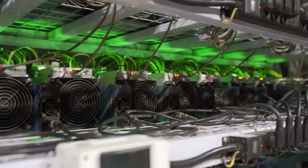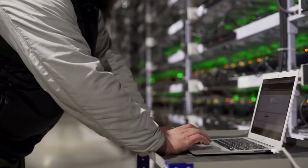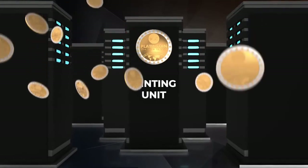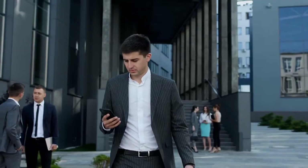While mining requires significant financial investments in hardware and electricity bills, not to mention many years of payback, Minton is more environmentally friendly and profitable than mining, since you do not need to spend a cent on equipment and electricity to generate coins.